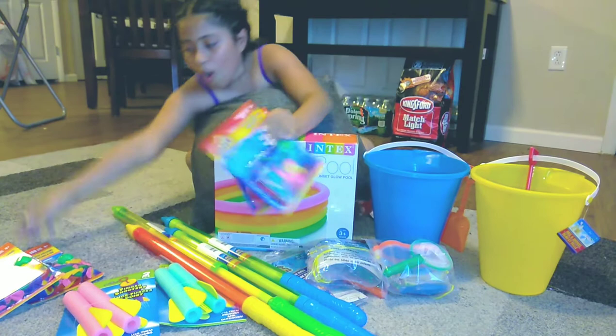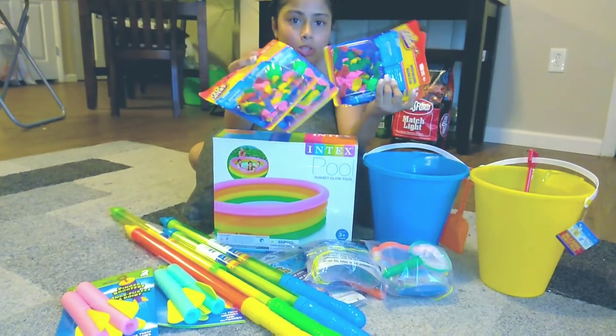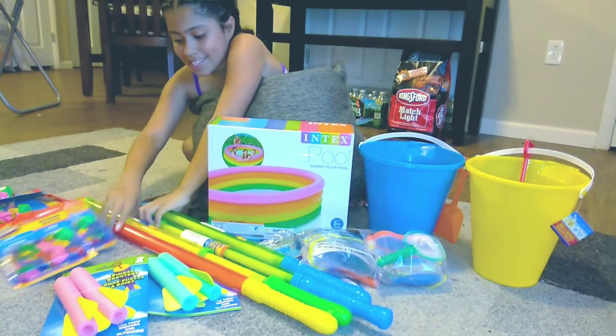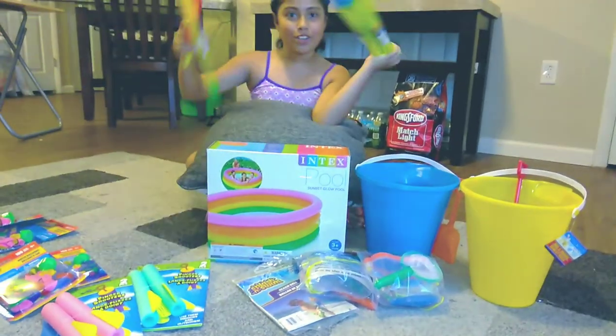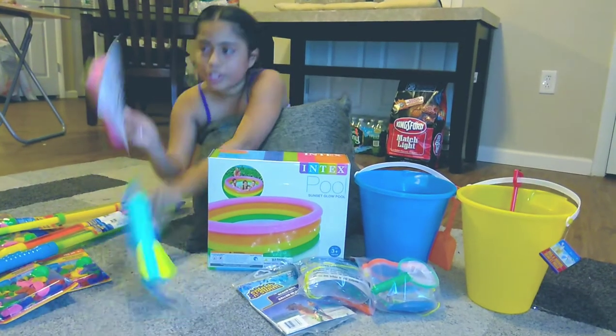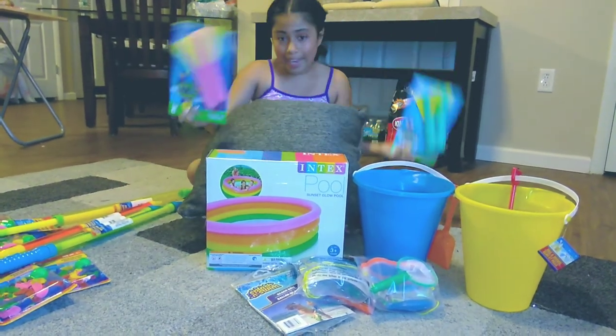We got a whole bunch of water balloons so that we can have a water balloon fight, and we got sticks so that we can squirt each other with these. And we have some shooters so that way we could play a game with these.